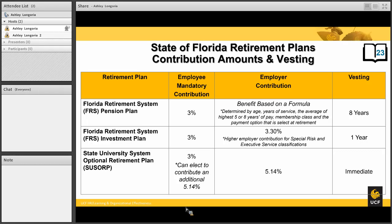The SUSORP is immediate vesting, meaning from day one you not only own the contributions that you have put into the plan, but you also own the employer contributions that have been put in.